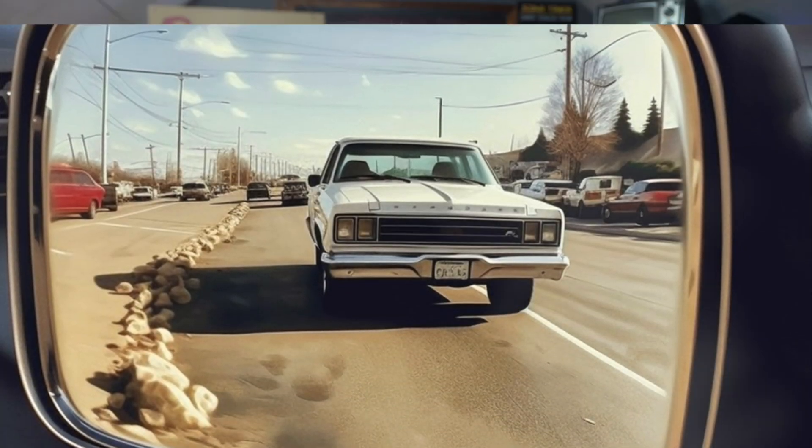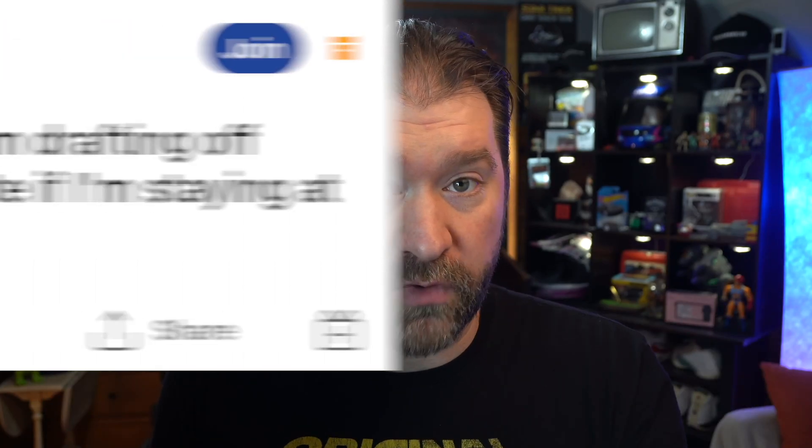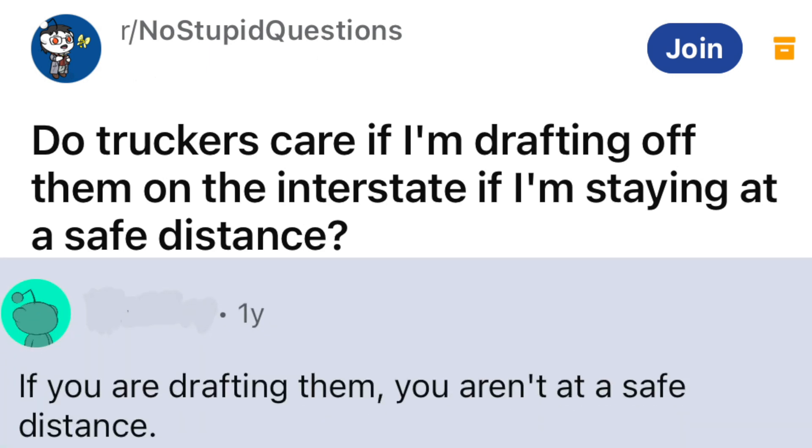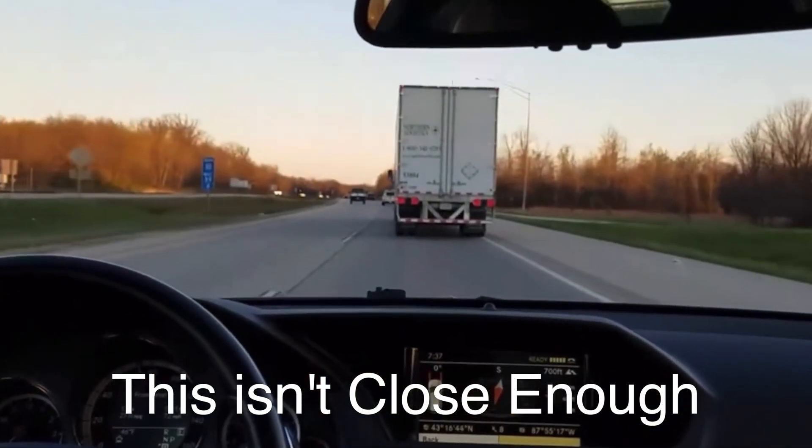But first, some don'ts — things we have all done at one time or another. First: tailgating. People in the comments will say I should draft big trucks to save range, but it's not safe. Drafting works, but for it to really work properly, you have to get so close to a truck that they can no longer see you, which means you have an unsafe following distance.